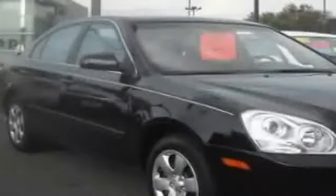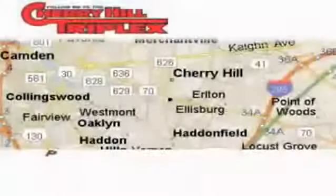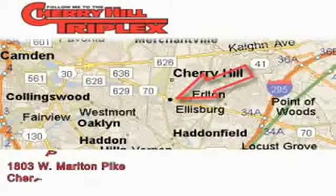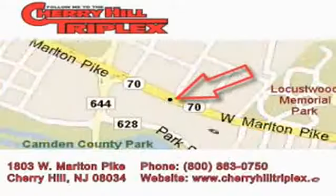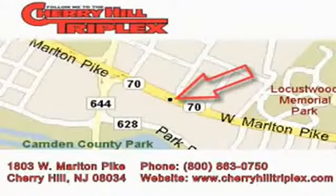Call or visit us right now and arrange your test drive today. Cherry Hill Triplex is located at 1803 West Marlton Pike in Cherry Hill. Our goal is to exceed all of your expectations to ensure that you'll return for future visits.